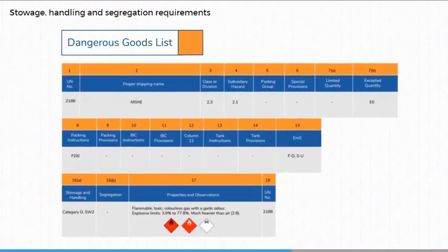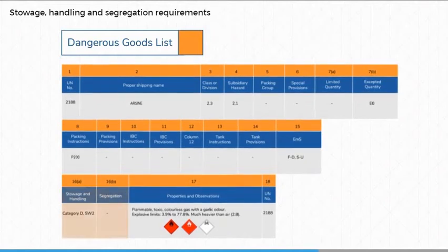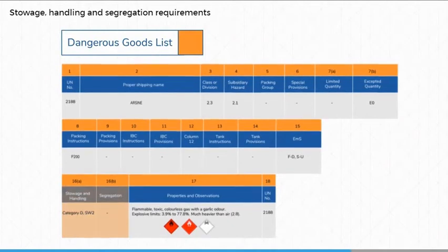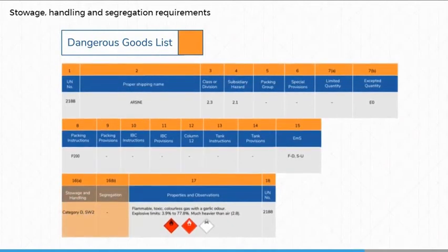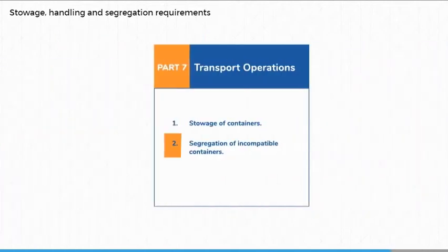The IMDG code details specific stowage and segregation requirements by the use of codes and references in columns 16A and 16B of the dangerous goods list. There are also more general segregation requirements based on hazard classes in a segregation table that can be found in Part 7, Chapter 2.